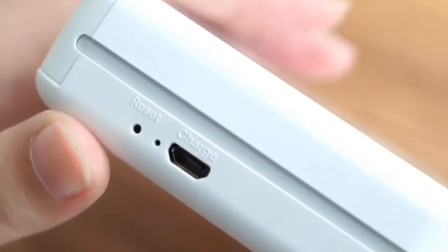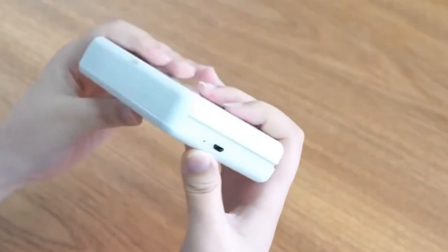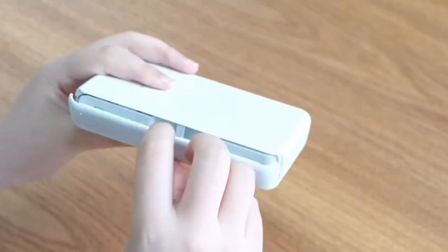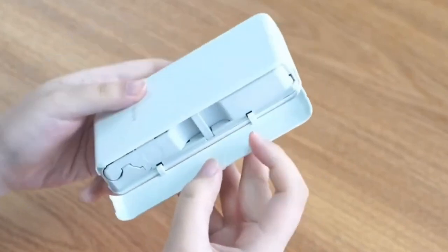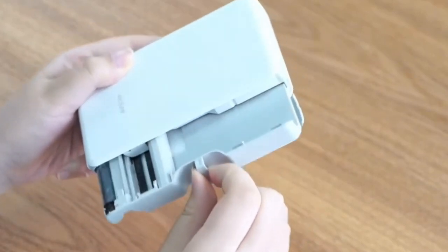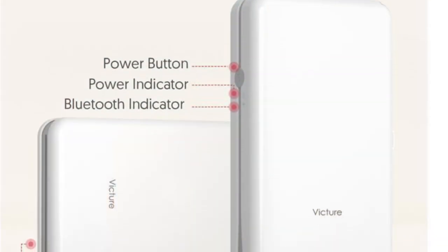Even after finding the printer in our Bluetooth settings, our problems continued. We had nothing but issues trying to connect this portable photo printer to our Samsung Galaxy S21 Ultra. The app would see the printer and tell us it was connected, but when we tried to print a photo it produced an error — no printer was connected.